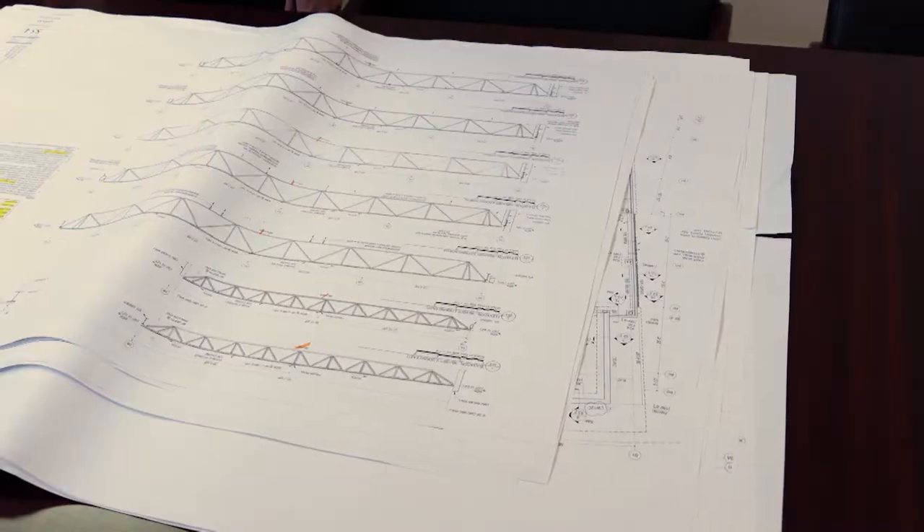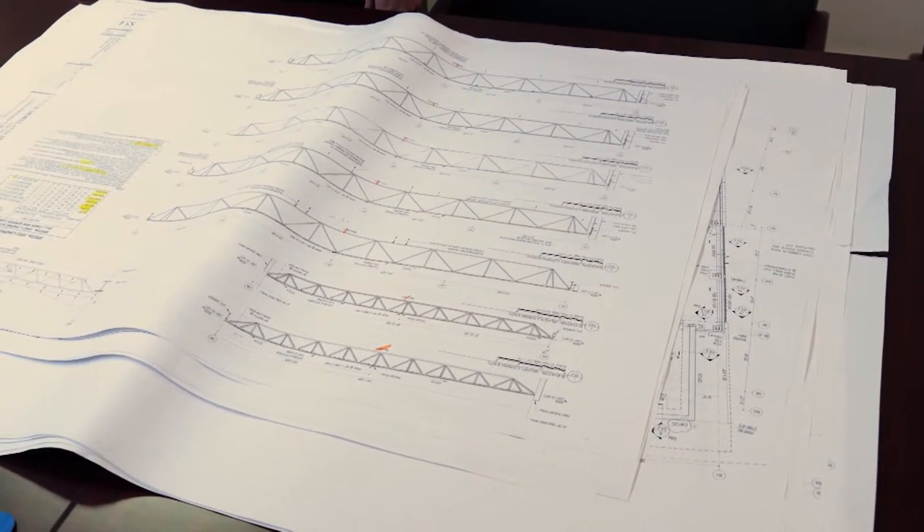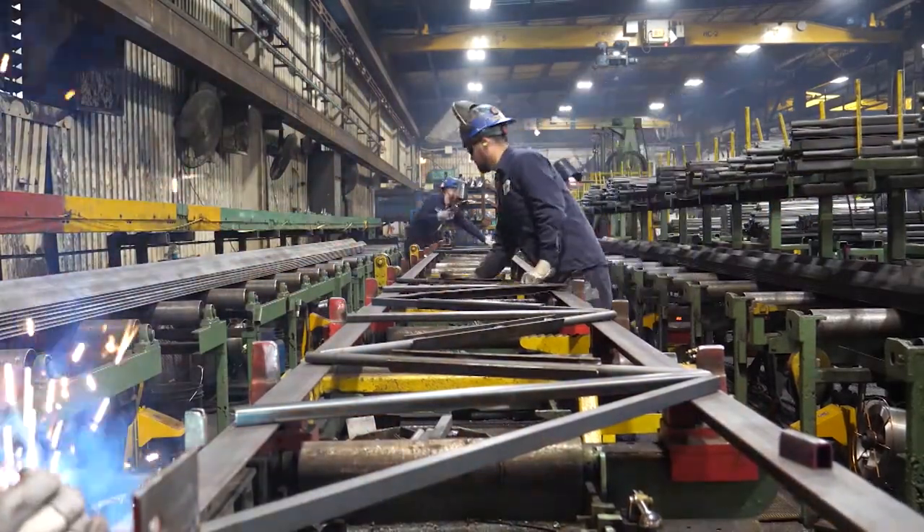Here at CSC we manufacture short spans, mid spans, long span girders, and special joists. The process begins once engineering releases the joist to production — our production scheduler will take it and issue it to our lines. We then take the paperwork and send it to our prep department, who will prep each piece and bring them down to our assembly table where we assemble each joist.